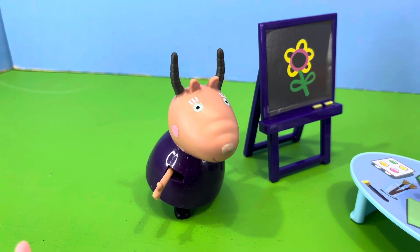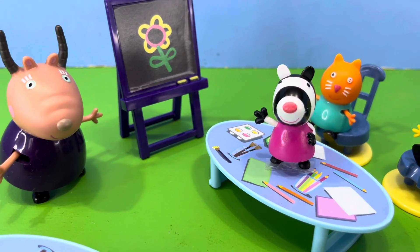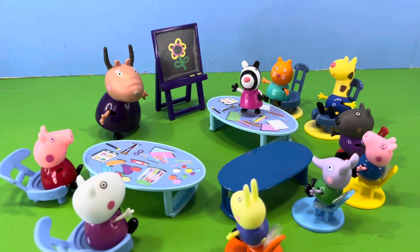Madam Gazelle wanted to start the maths class, but she had a small problem with Zoe Zebra. Zoe was being naughty and standing on the desk. So Madam Gazelle decided that Zoe would start off the maths class with the first problem.